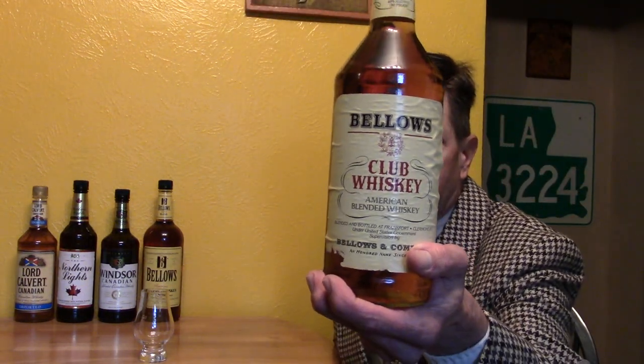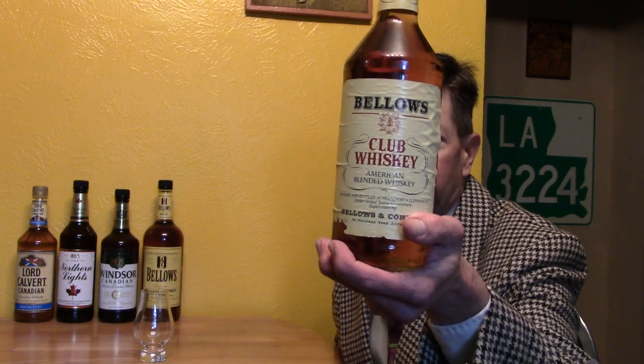Hello and welcome to this review for Bellows Club Whiskey. I bought this one-liter bottle at International Market in Metairie, Louisiana. They sell wine, beer, liquor, tobacco, and all sorts of food products.